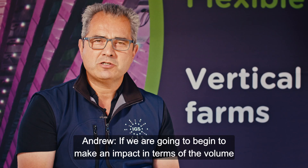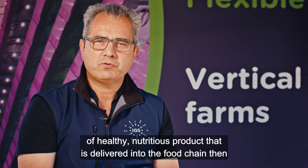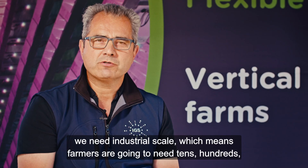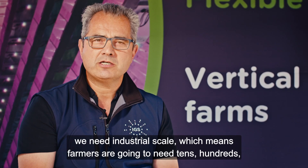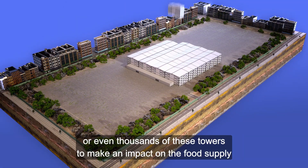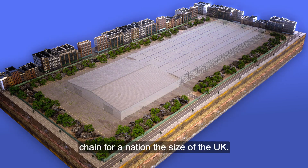If we are going to begin to make an impact in terms of the volume of healthy nutritious product that is delivered into the food chain, then we need industrial scale, which means farmers. Farmers are going to need tens, hundreds, or even thousands of these towers to make an impact on the food supply chain for a nation the size of the UK.